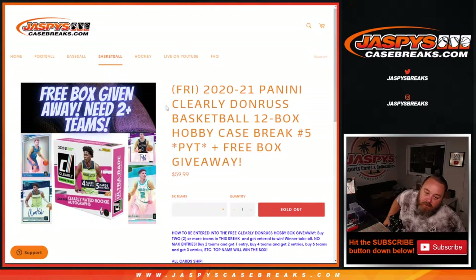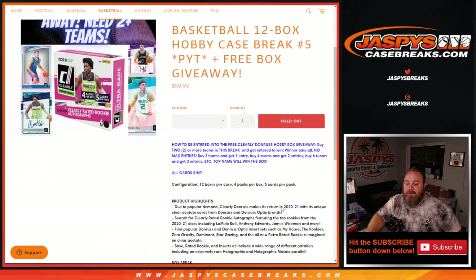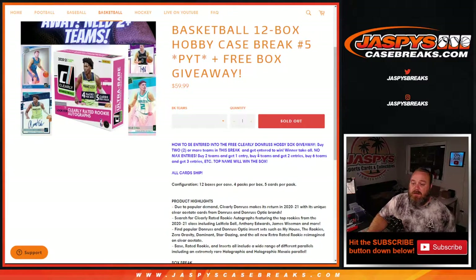Pick your team number 5 with our free box giveaway if you had two or more teams. To be entered to win, buy two or more teams in this break. Winner takes all, no max entries. Two teams, one entry. Four teams, two entries. Six teams, three entries, etc. Top name wins a box, and all cards ship in the break.